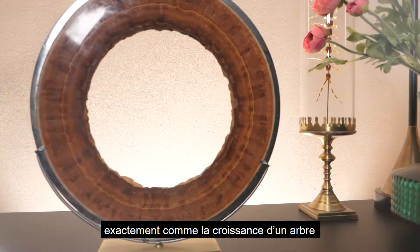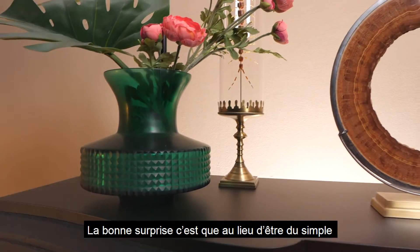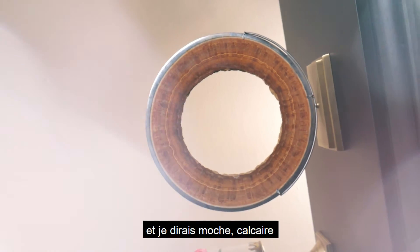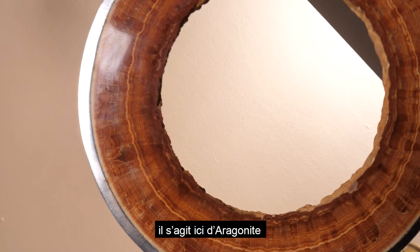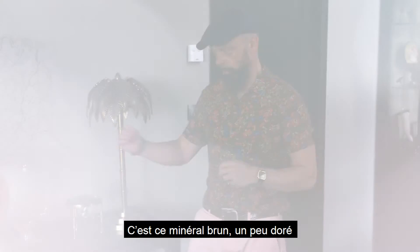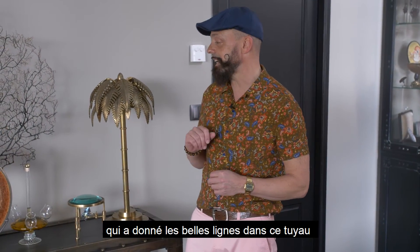It's exactly like in a tree, the tree growing in circles. But instead of being a simple limestone like we all have in our pipes at home, what you have here is aragonite. Aragonite is that brownish golden mineral which gives those very nice lines into that slice. That's pretty tough.